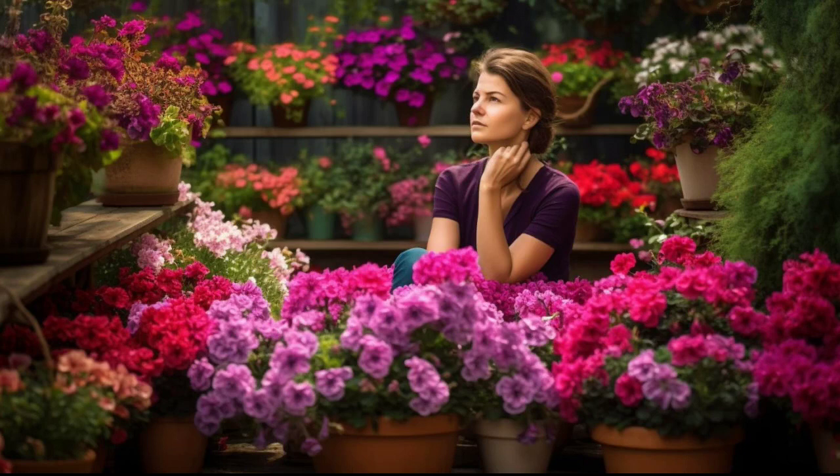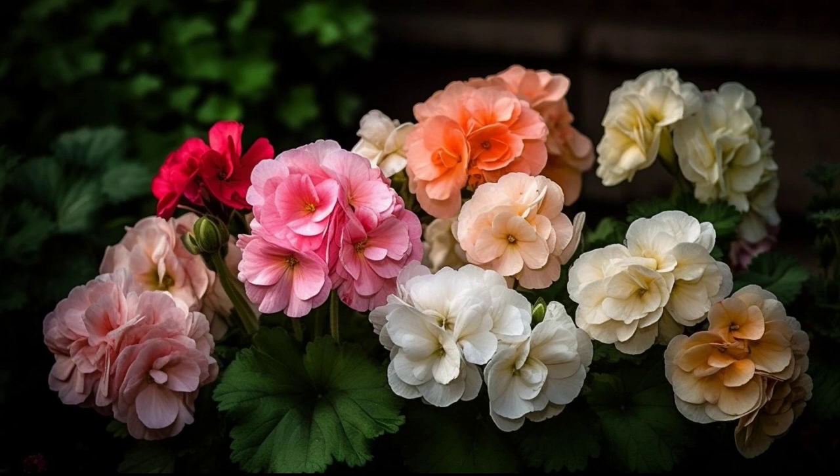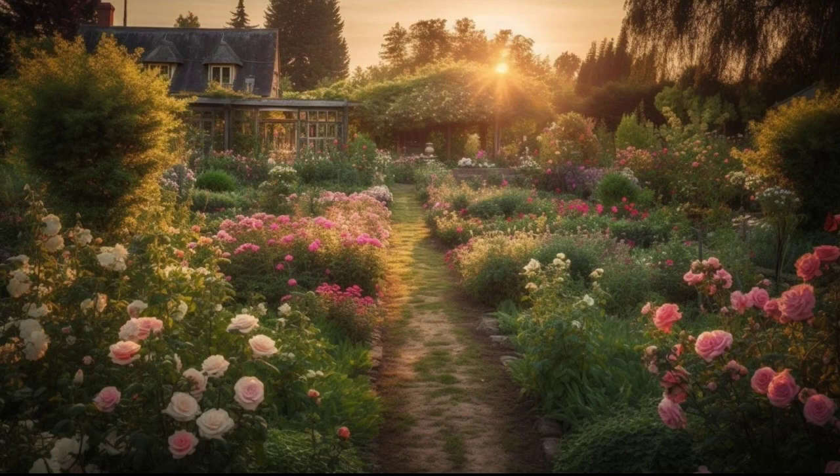Geraniums are most commonly used for their beautiful blooms to decorate patios, gardens, and balconies. They are also used for medicinal purposes to help with anxiety, promote good sleep, and reduce inflammation. They are not edible, but some people use their leaves to make tea. However, they have a bitter taste and are not recommended for consumption.